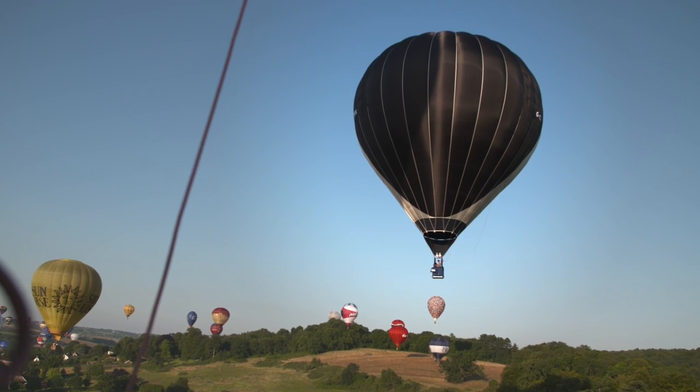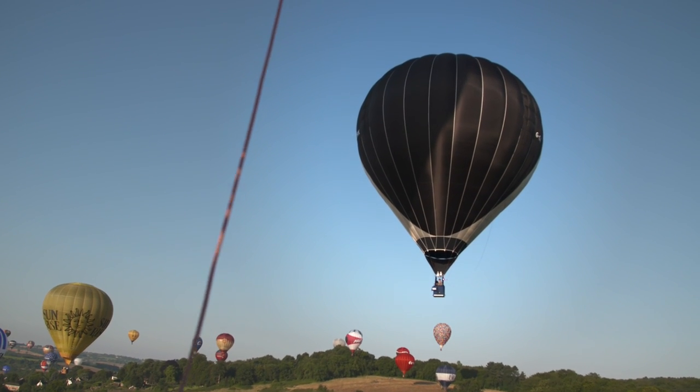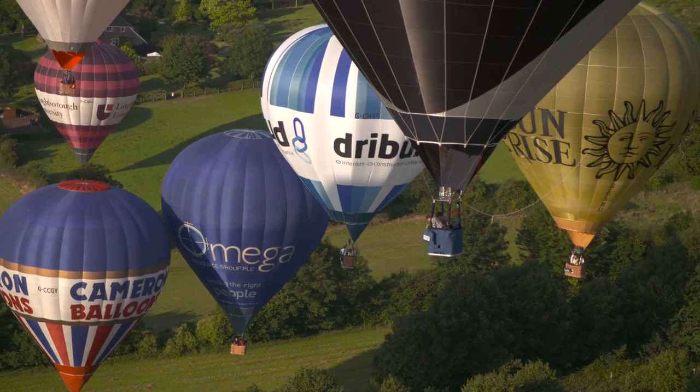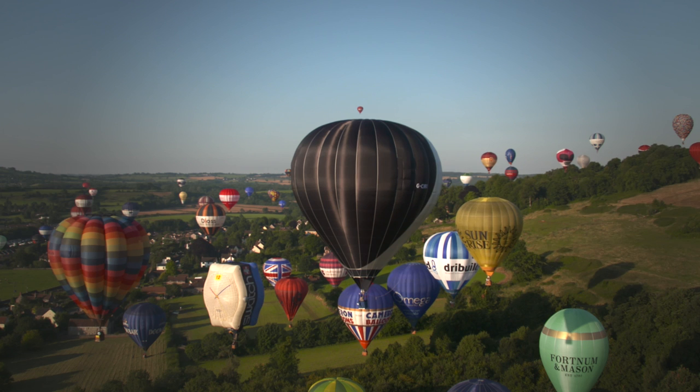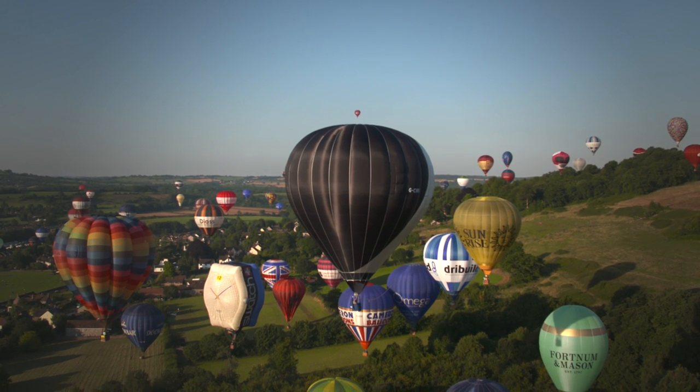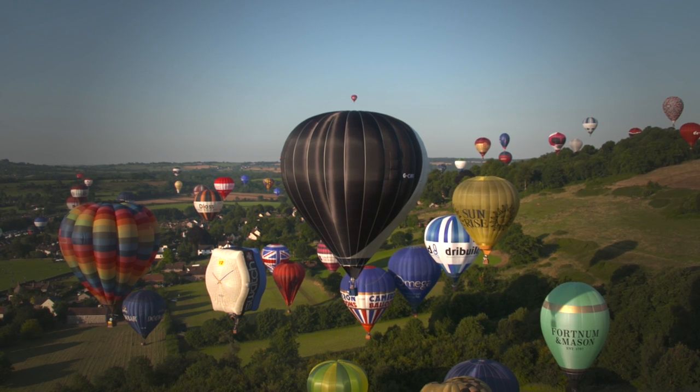This balloon is unique, and it will certainly illustrate to the man in the street and to balloonists how, by looking at the design and looking at the use of materials, you can optimise the power of natural resources like the sun.